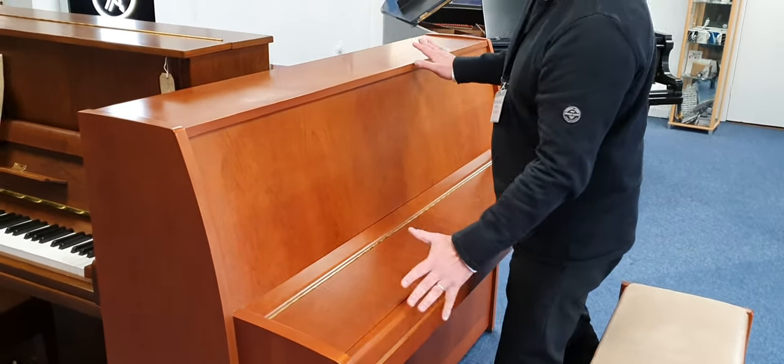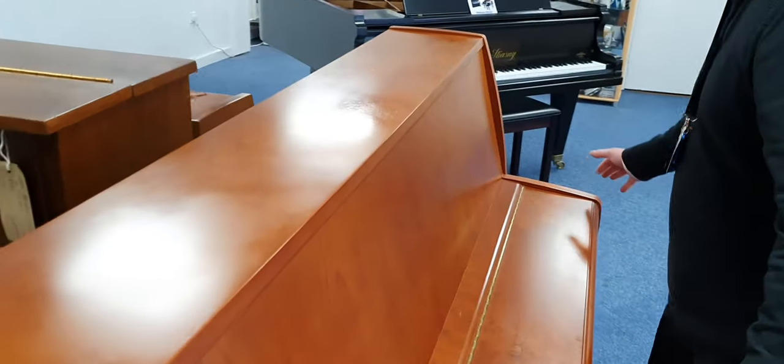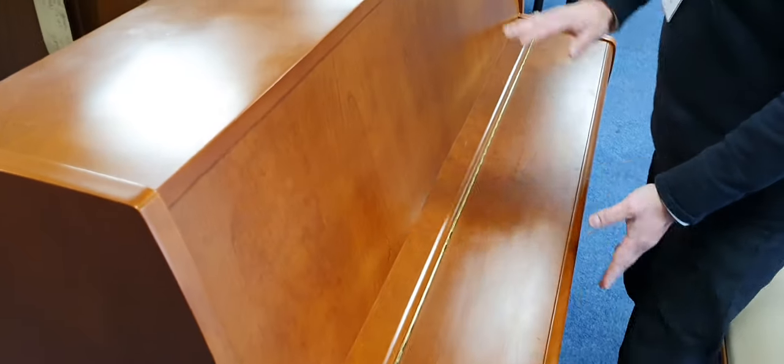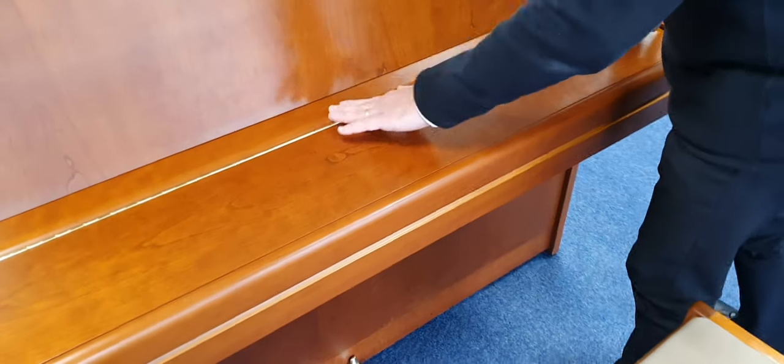So if we start by just showing you around it, it's 115 tall by 150 wide by 58 in depth that way. It's in really clean condition other than a bit of wear and a little mark here and there.